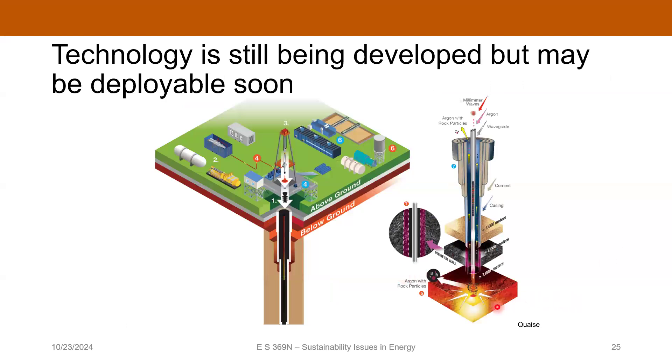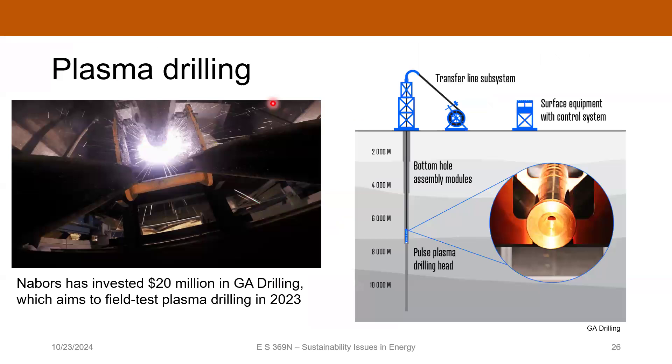One company working on millimeter waves is called Quaise, which was reportedly close to rolling out their technology. Plasma is another possibility — a company called GA Drilling got a big investment from Nabors, which is one of the largest drilling contractors in the world. So it's promising and still early days, but we'll see where this goes.